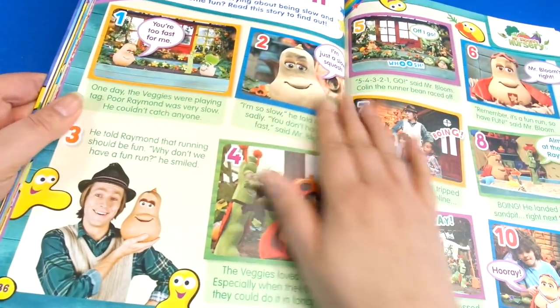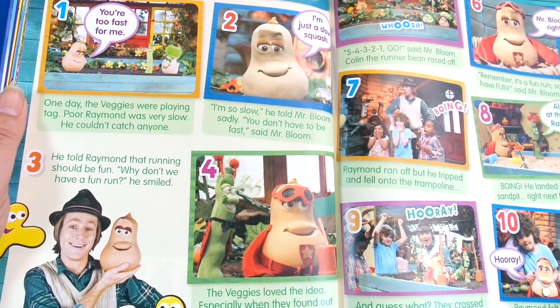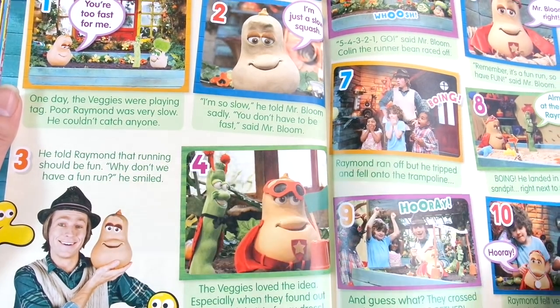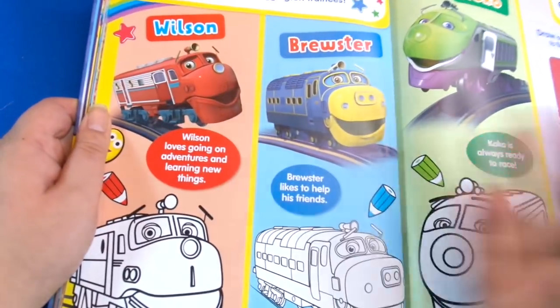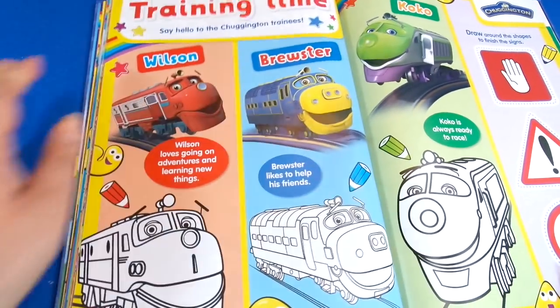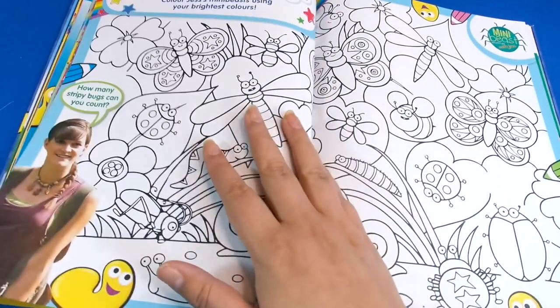Next up we've got the Fun Run and this is Mr. Bloom's Nursery — of course he's got all the vegetables. I haven't seen this for a while actually, but I hope they bring it back because we've got the butternut squash and all those different vegetables. Then we've got Chuggington — good old Chuggington — we've got Wilson, Brewster, and Koko, the main three trains, and we can do some coloring in and some tracing too.